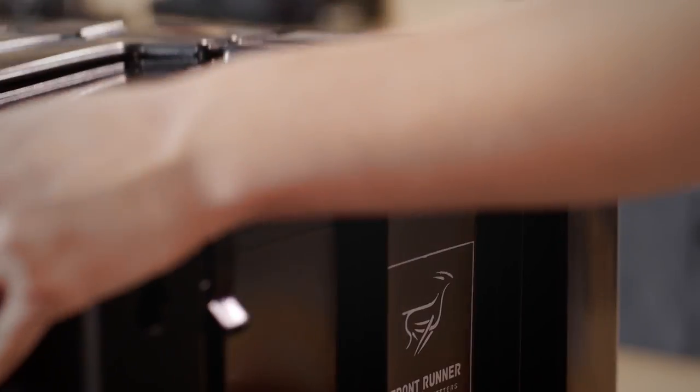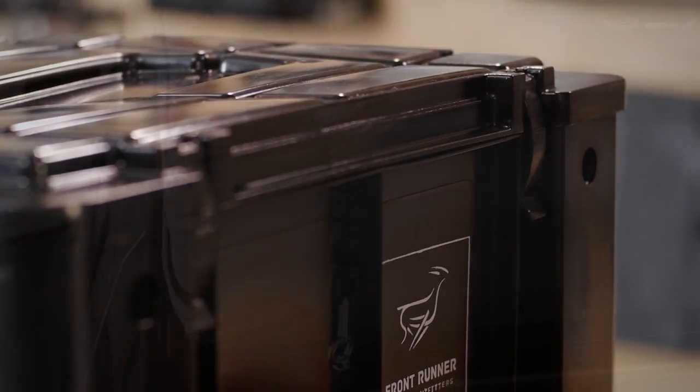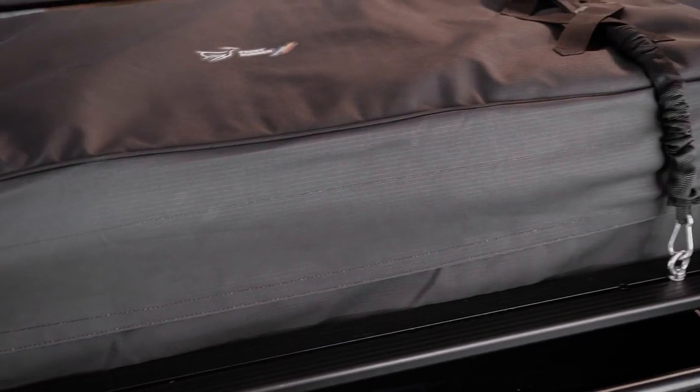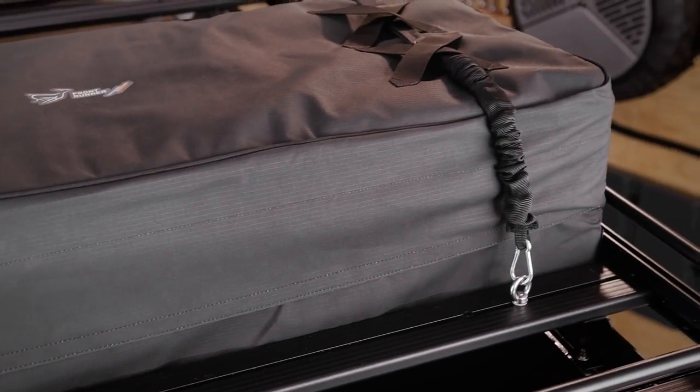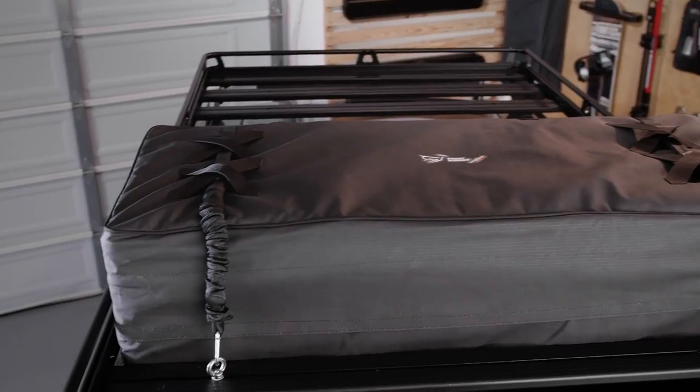Fifth, the tops snap on, eliminating the shape-shifting lid problems found in other plastic storage containers. Sixth, the Wolfpacks perform double duty as the heart of several Frontrunner storage systems. Check out our extra-large transit bags, designed to fit three Wolfpacks — great for packing clothes, towels, and kitchen goods.